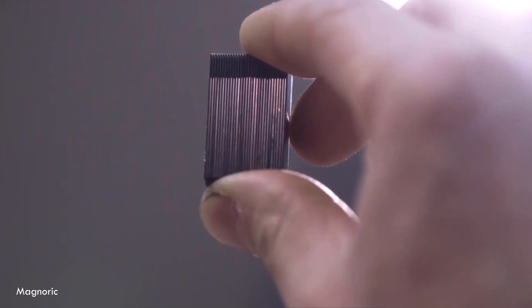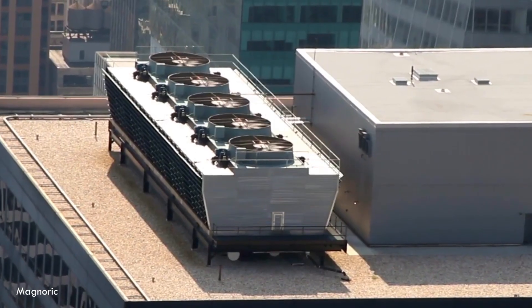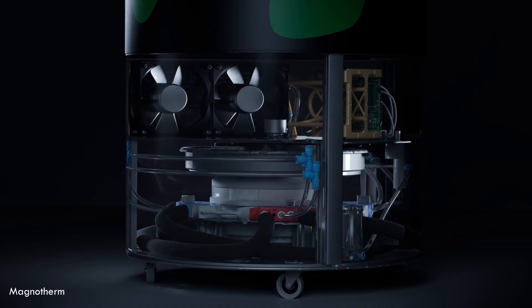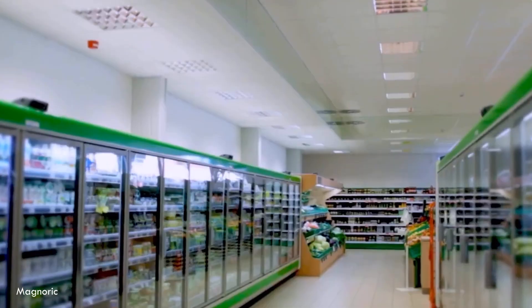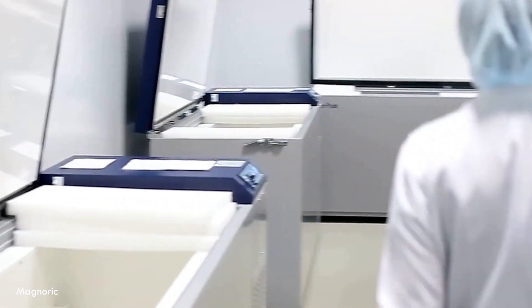Now I know what you're thinking: if this is so great, why don't I have a magnetic refrigerator in my kitchen already? Fair question. There are still challenges to overcome — the magnetocaloric materials need to be produced at scale and at competitive cost, systems need to be optimized for different applications and manufacturing needs to ramp up. But here's the exciting part: we're closer than you think. Companies like Magnotherm are already taking pre-orders for their first commercial units, and others are partnering with major appliance manufacturers. Most experts believe we'll see the first commercial magnetic refrigerators and cooling systems hitting the market within the next two to five years, with widespread adoption following in the decade after that.